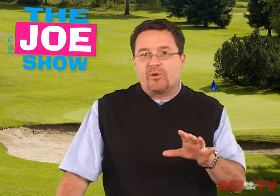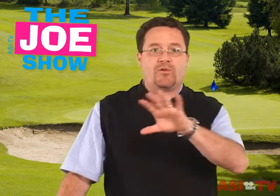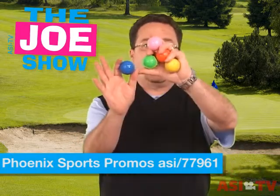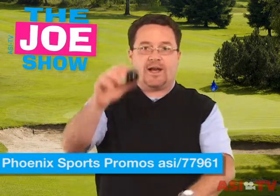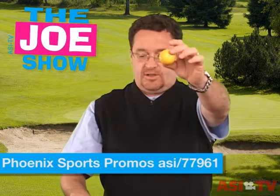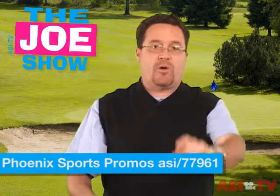If you have mini golf courses or putt-putt golf courses — whatever you want to call them — in the area, here's a neat idea. I have a whole bunch of colored golf balls here in a variety of different colors. You can go to these organizations and say, hey, look, let's try and do a co-op program.